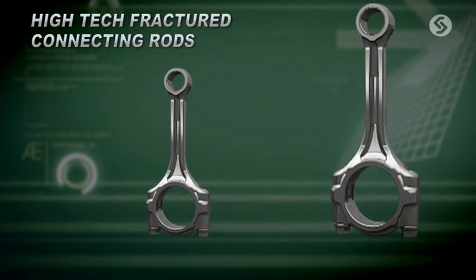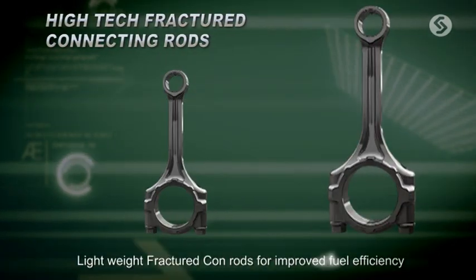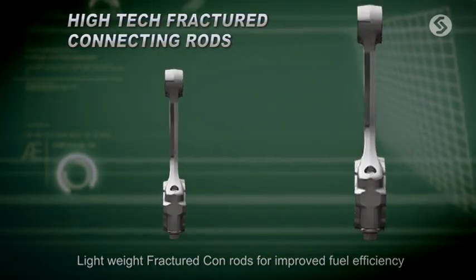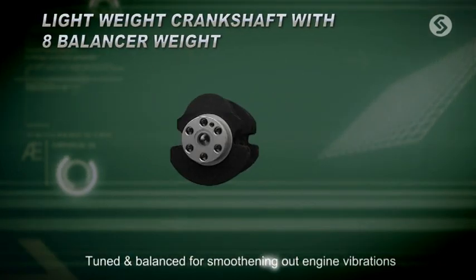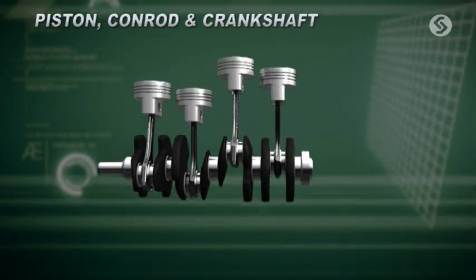What you see now is the innovative fractured type connecting rod, which, with their unique yet simple design, contribute to engine weight reduction and efficiency improvements. The lightweight, tuned, and balanced crankshaft with eight counterweights improves the engine's NVH performance.